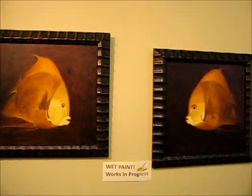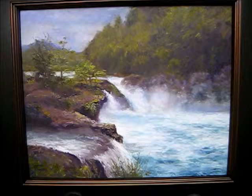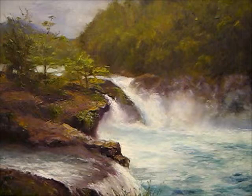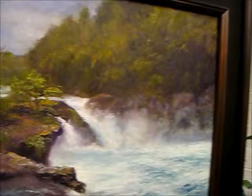Over here we have some fish that are in progress. And this is a painting called Chilling at Petra Hughes Falls. I was actually at this place and the water was just so amazing — the color, the falls, and just the way the water was misting up. I knew I was going to do a painting of it when I was there. Petra Hughes Falls is actually in Chile.